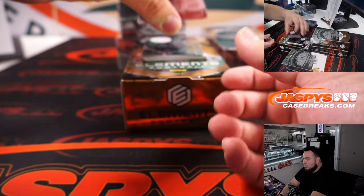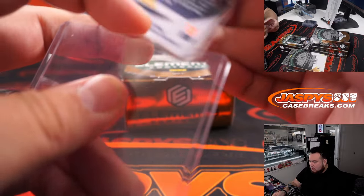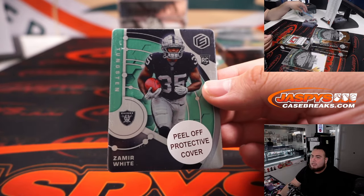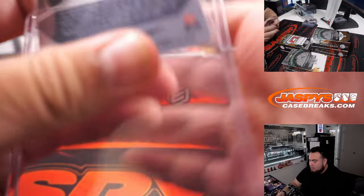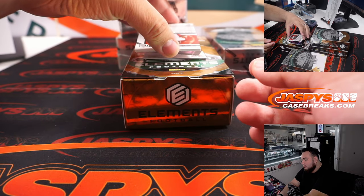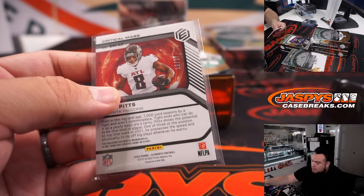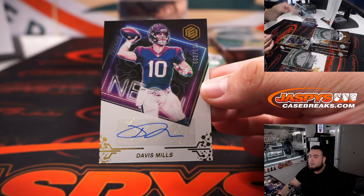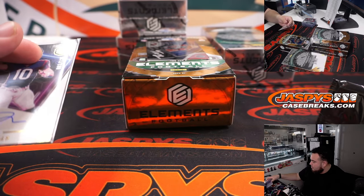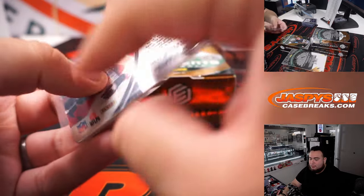We got Trey Lance for the 49ers — that's a Victor, numbered to 199. We got a Zamir White for the Raiders, 27 out of 74. Kyle Pitts Relic for Brody and the Falcons, out of 27. We got Davis Mills, numbered to 125 — nice break for the Houston Texans, I must say. And then we got a Trey McBride for the Cardinals, one of the last few teams — Ronnie, to 27.